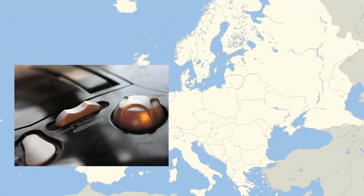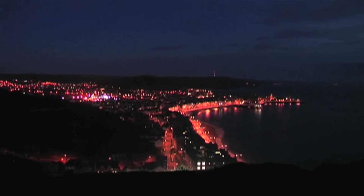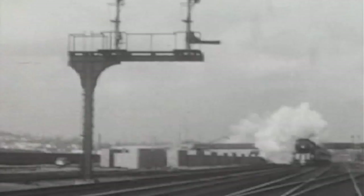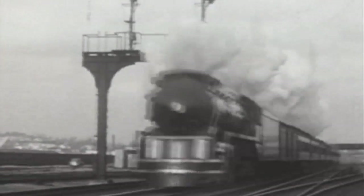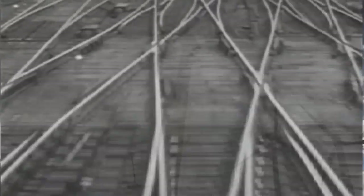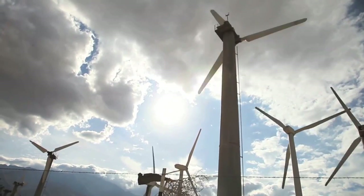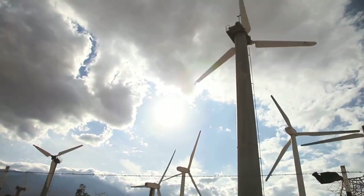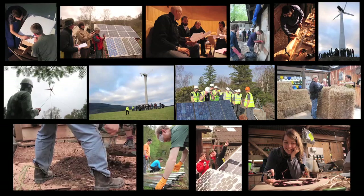Smart electrical appliances can be programmed to start when energy is most abundant. For example, washing machines would turn on at night when the wind is blowing and other electricity demand is low. The UK led the world into fossil fuels and now we have the opportunity to take a lead in the new energy revolution. By harnessing the wind, we can unlock Britain's natural assets, delivering long-term energy and climate security, kick-starting the economy and providing hundreds of thousands of long-term jobs.